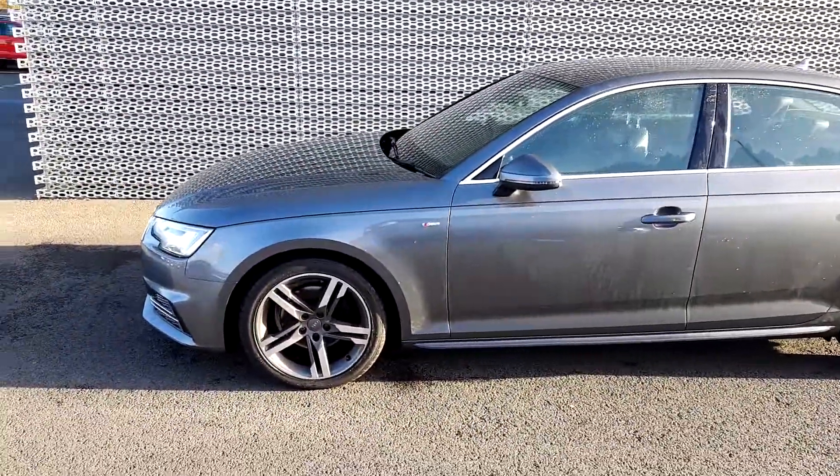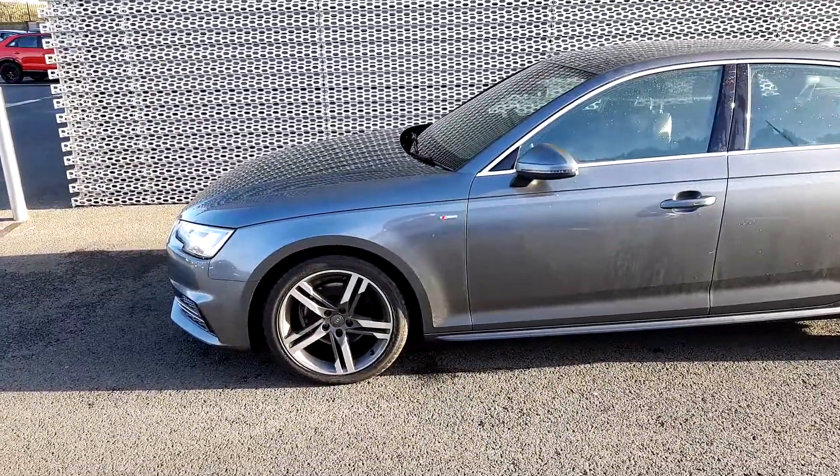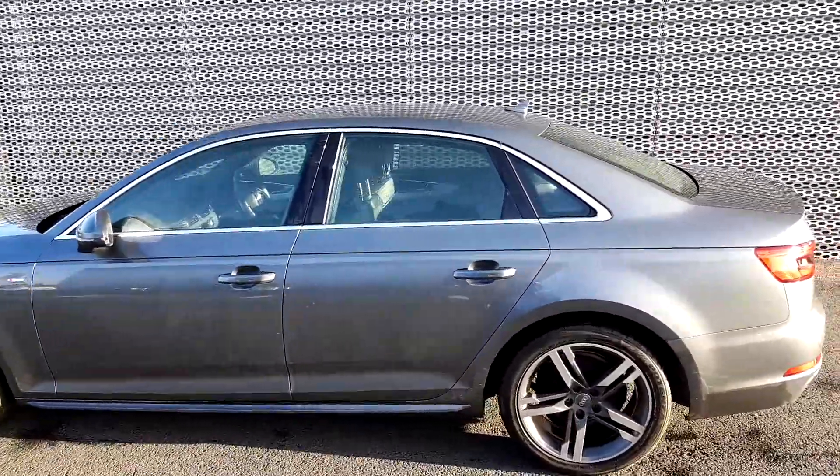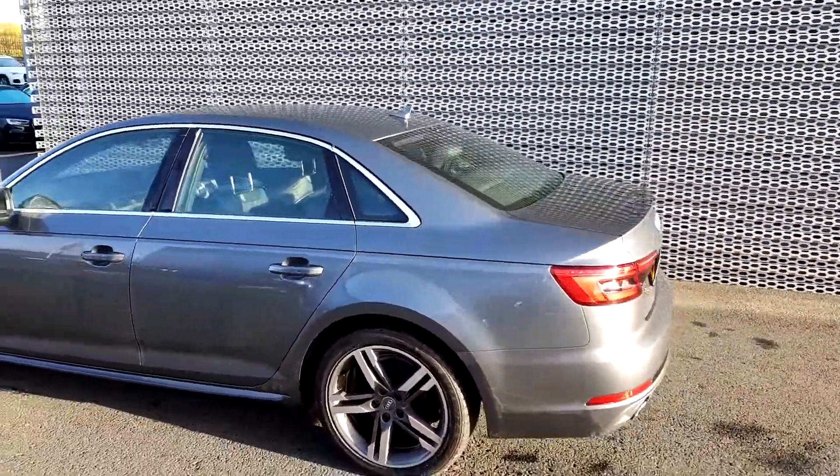On the side you'll see the five-spoke 18-inch alloys. The window has been lined in chrome. She has parking sensors in the front and on the back of this car.